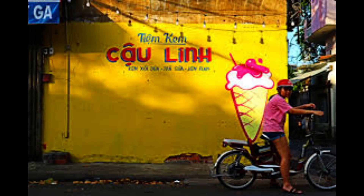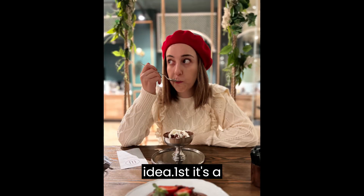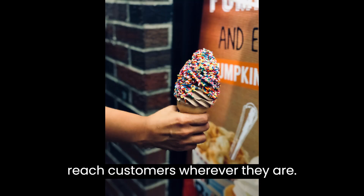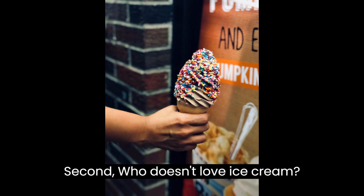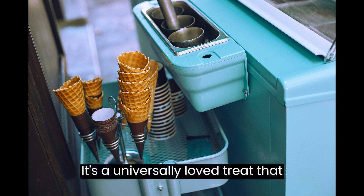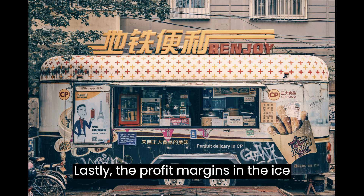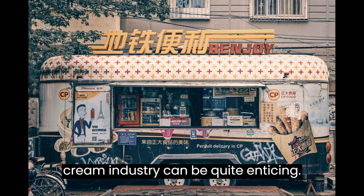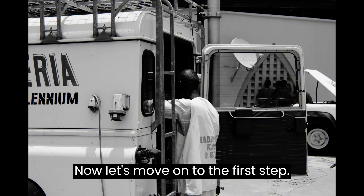Before we begin, let's talk about why starting an ice cream truck business can be such a great idea. First, it's a mobile business, which means you can reach customers wherever they are. Second, who doesn't love ice cream? It's a universally loved treat that appeals to people of all ages. Lastly, the profit margins in the ice cream industry can be quite enticing.